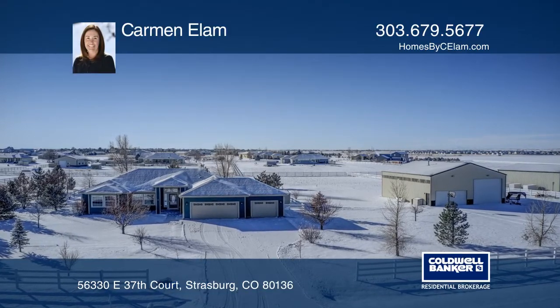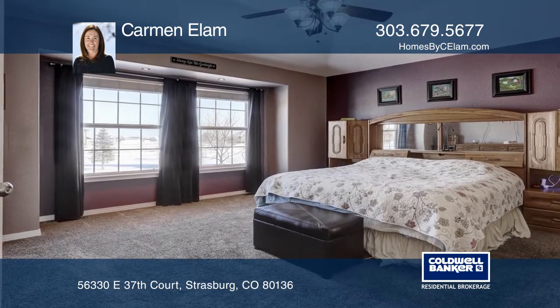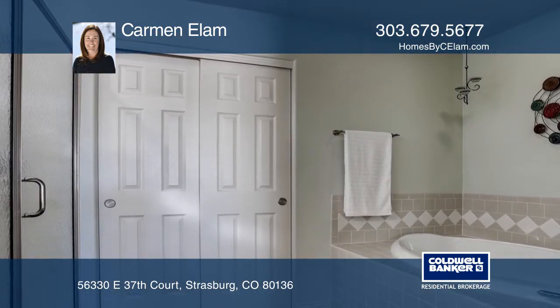This ranch on 2.7 acres features a master with a five-piece bath, family room with fireplace, and kitchen with access to the outdoor covered patio and laundry with tons of storage.